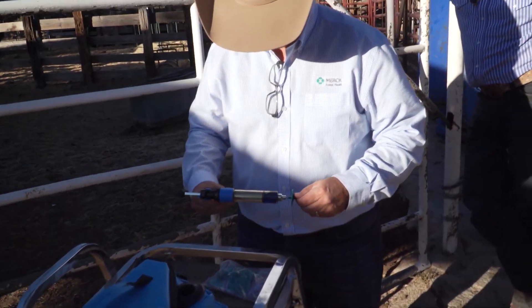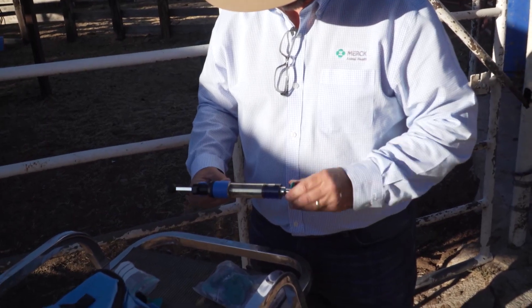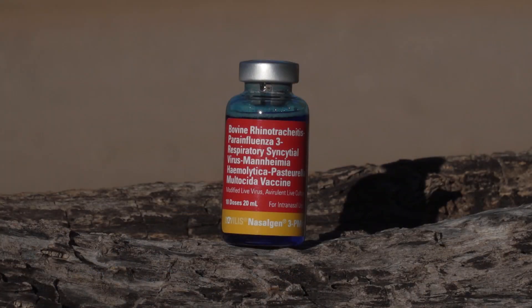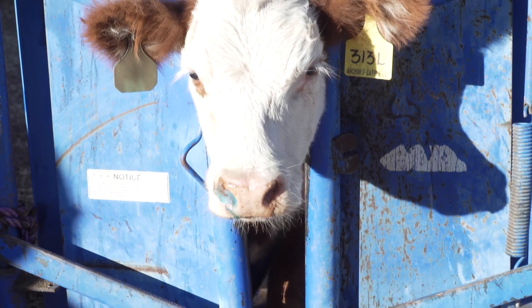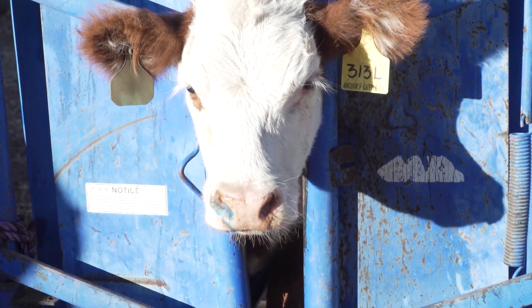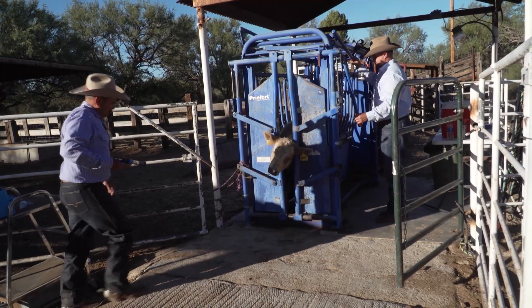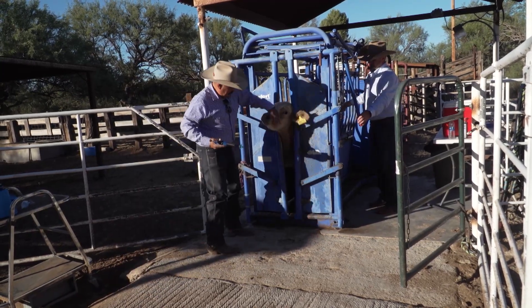The needle-free intranasal administration helps producers avoid injection site lesions. The unique blue shadow diluent means there's no second guessing which animals have been vaccinated — there is a product within the vaccine that actually dyes the nasal passage slightly blue for a temporary period of time, so you can identify that the animal has been administered the vaccine correctly. Managers really love that attribute.